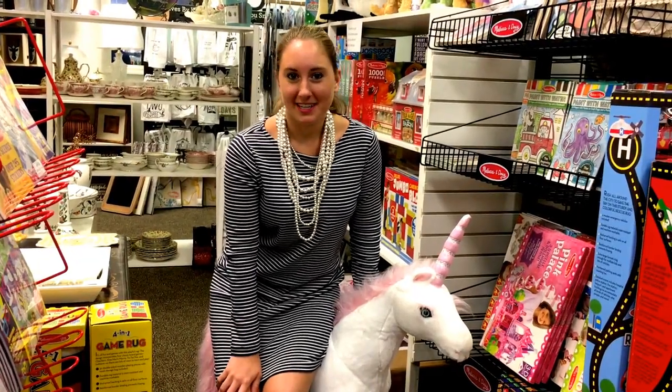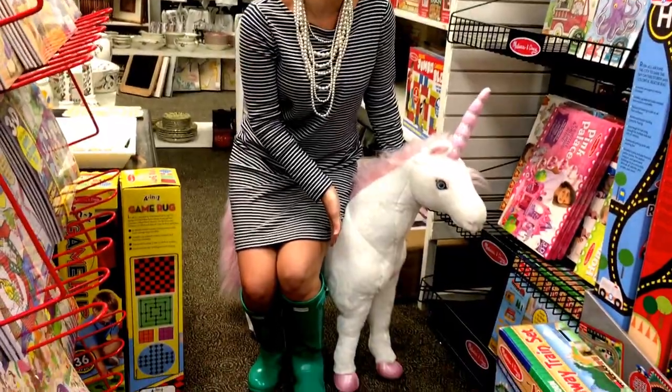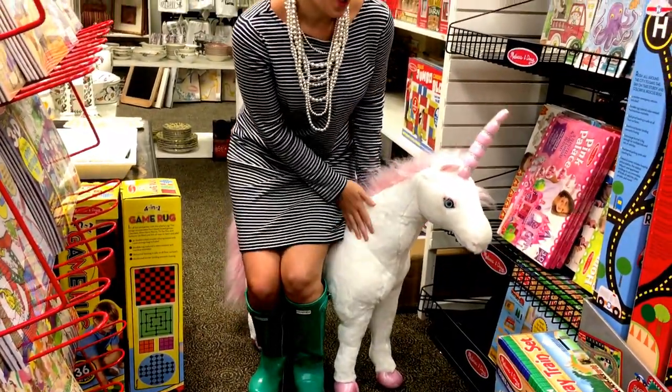Hello gorgeous and welcome to this week's weekly dose of gorgeousness. I'm here today on my gorgeous new unicorn that we just got in, that you too could have.